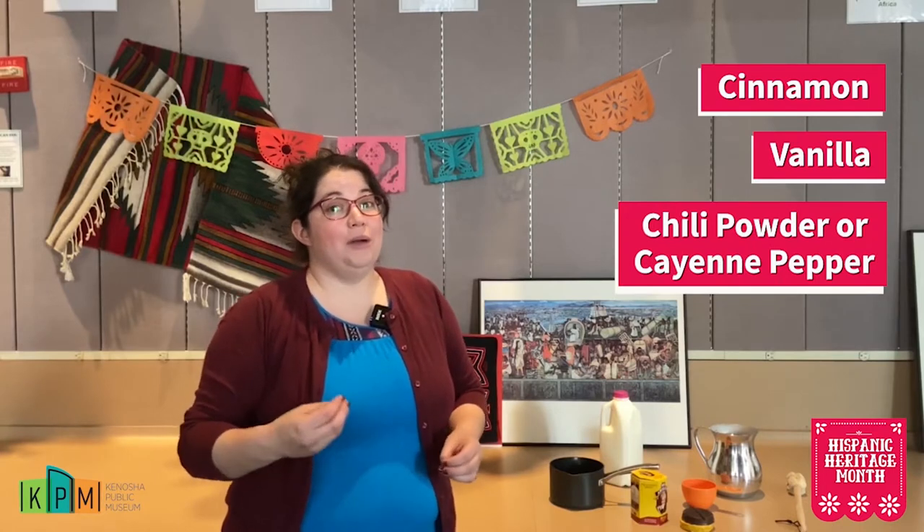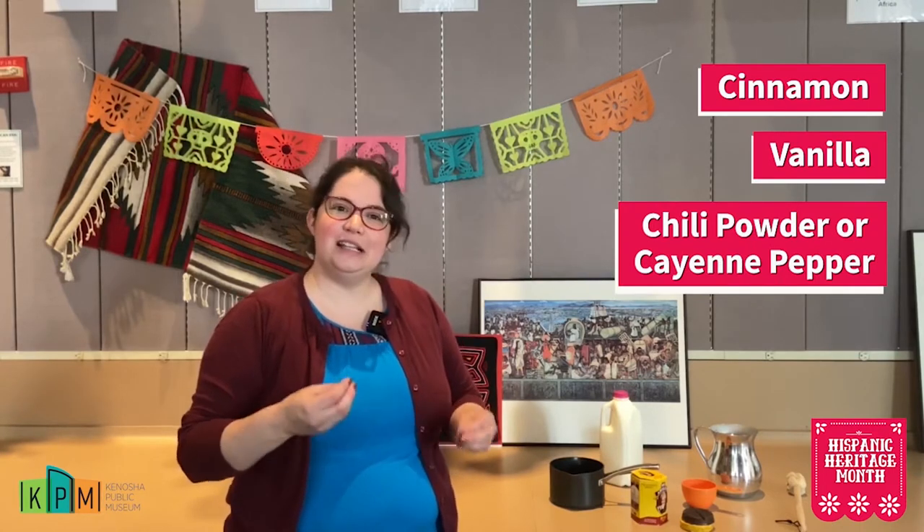We do know that chocolate drinks were very popular during that time. Sugar was not available, so they would actually use spices and herbs to hide the bitterness of the chocolate. So oftentimes when you have Mexican hot chocolate, it tastes a little different than the chocolate we usually get from the store in America. We're going to talk about how to make it, what supplies you need, and then show you the end product.